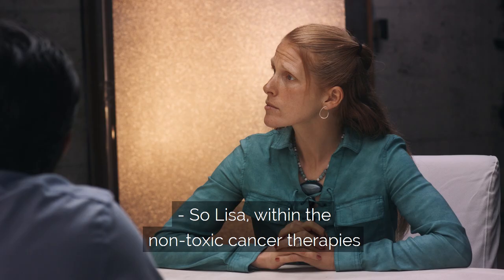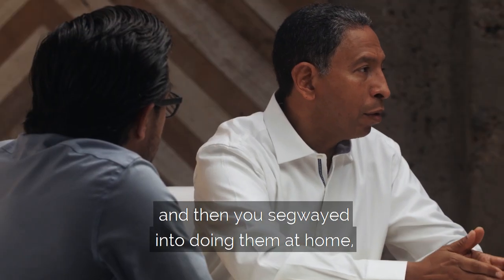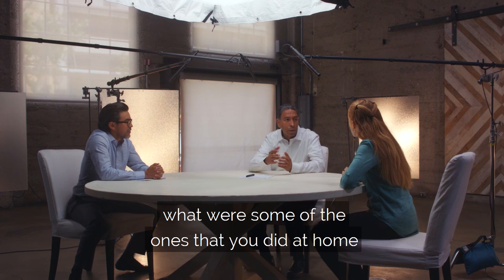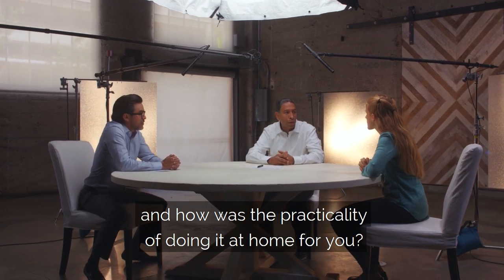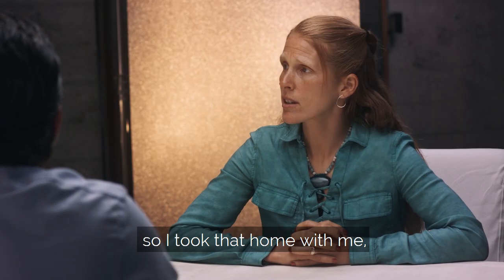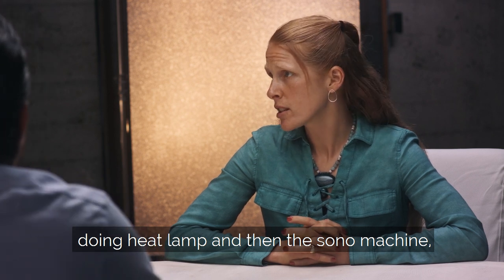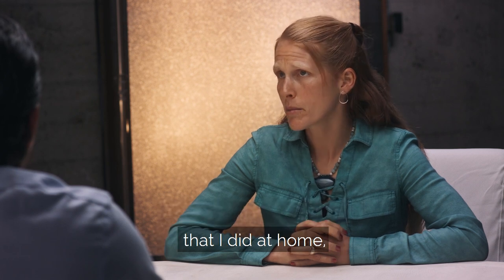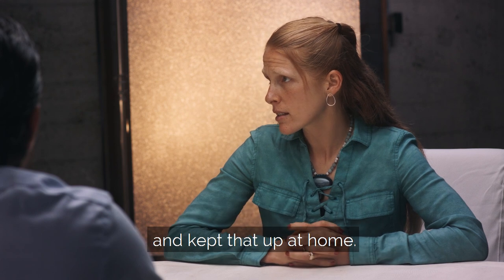Within the non-toxic cancer therapies, when you started them at the clinic and then segued into doing them at home, what were some of the ones that you did at home? The ones I did at home — I did sonophotodynamic therapy, so I took that home with me doing a heat lamp and the sono machine, and I also had the photolumen laser pads. And then vitamin C, I switched to an oral form and kept that up at home.